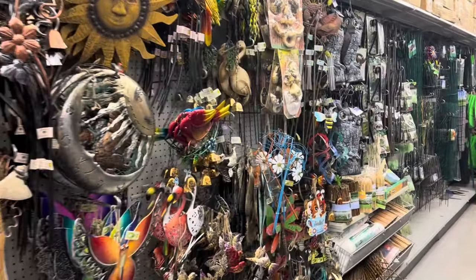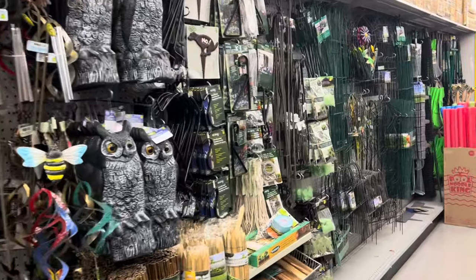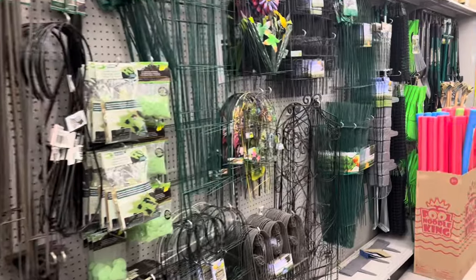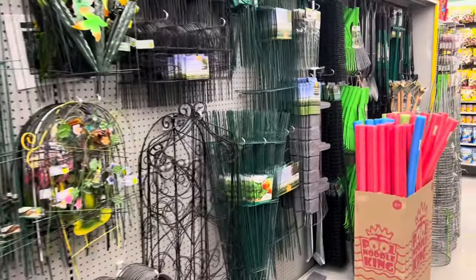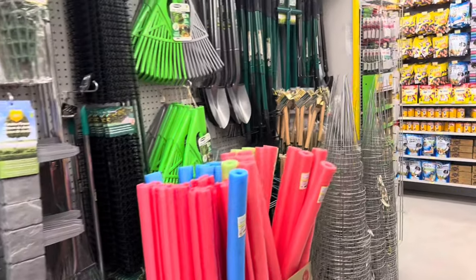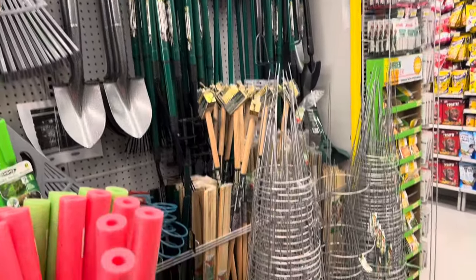The maximum price at the store right now is five dollars, so there are some great deals because a lot of the items aren't at five dollars yet. I especially love these for the garden for your tomato plants.